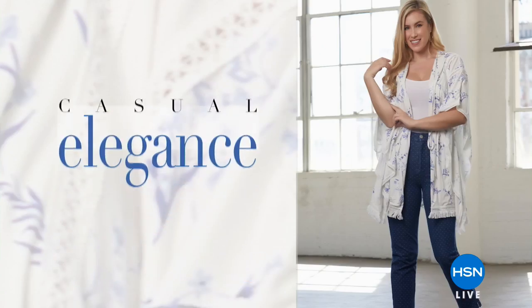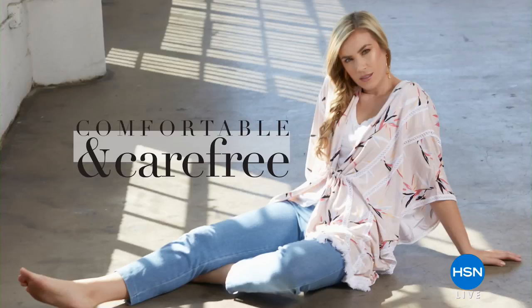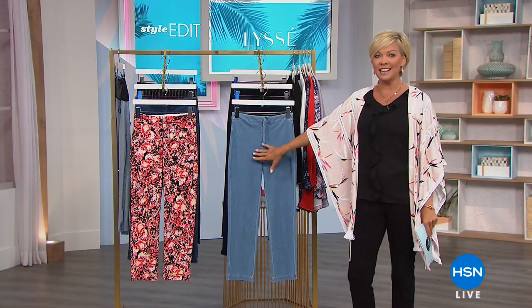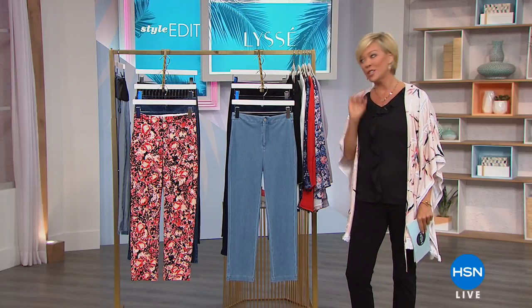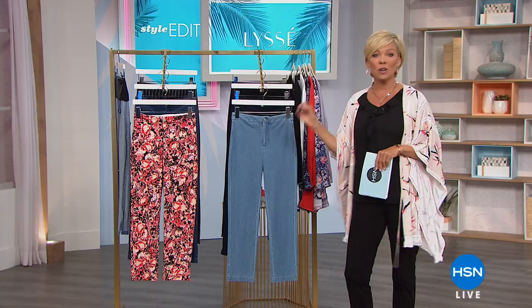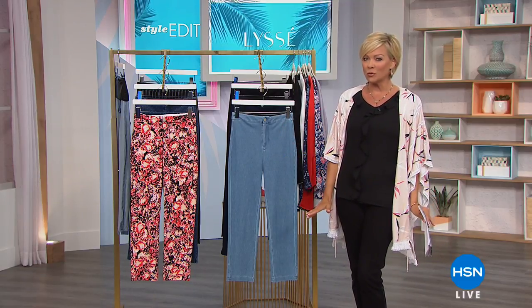A lot of the big department stores like Nordstrom's, Bloomingdale's, and Lord & Taylor — well, guess what? At HSN, we get to do better prices. We get to do a special exclusive design, which is what our star of the day is. It's 30% off the normal price. It is so comfortable, just like the leggings that you love, but it's got so much more polish, like a true trouser.